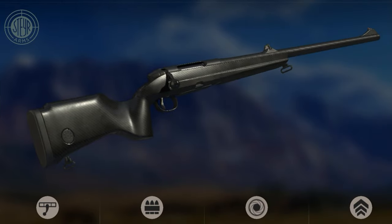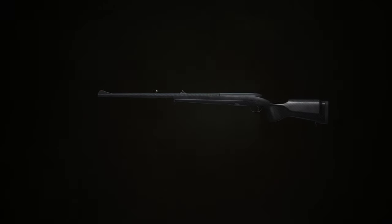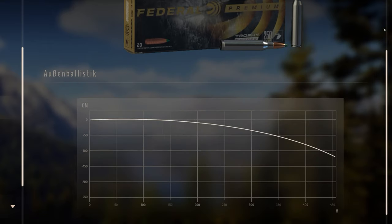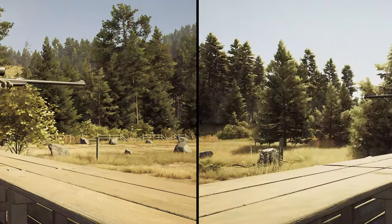The Steyr Carbon CL2 combines the accuracy of a Steyr rifle with a new extra-light carbon fiber stock. Designed by FBT, the new stock not only captivates with its light weight and high stability, it is also quiet carbon fiber with the same acoustic characteristics as a wooden stock.